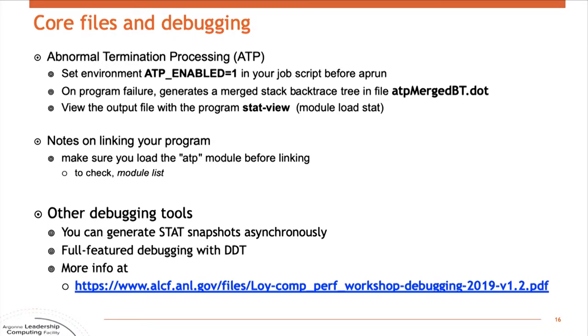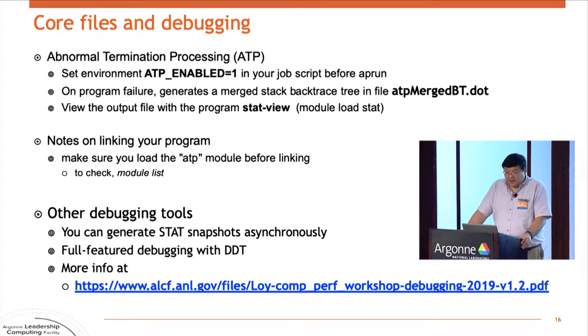On a large system, core files are always a problem because regular binary core files would swamp the machine and tank the file system. So it doesn't generate core files like that. But you can get backtrace information out of a failed run if you enable a feature called abnormal termination processing by setting an environment variable. You'll get a relatively lightweight file that you can load and look at the call tree of all your MPI ranks at the time it exited. It's also possible to interrupt a running program, take a snapshot of where everything is, and let it go again.